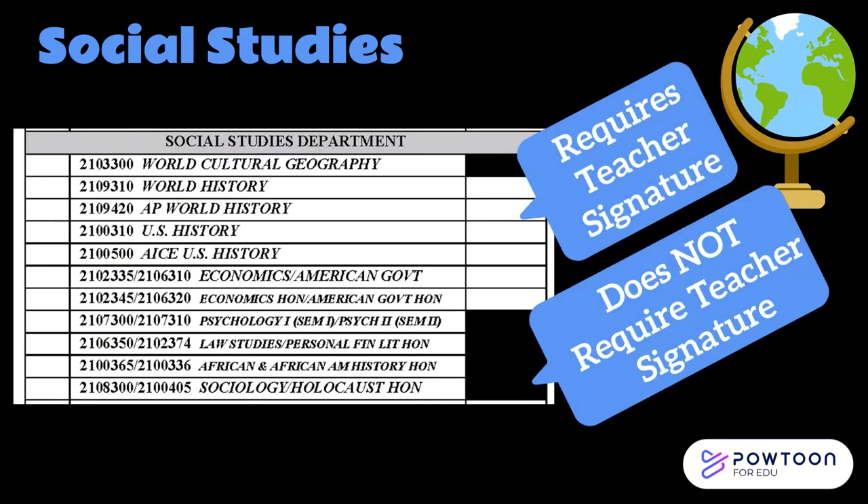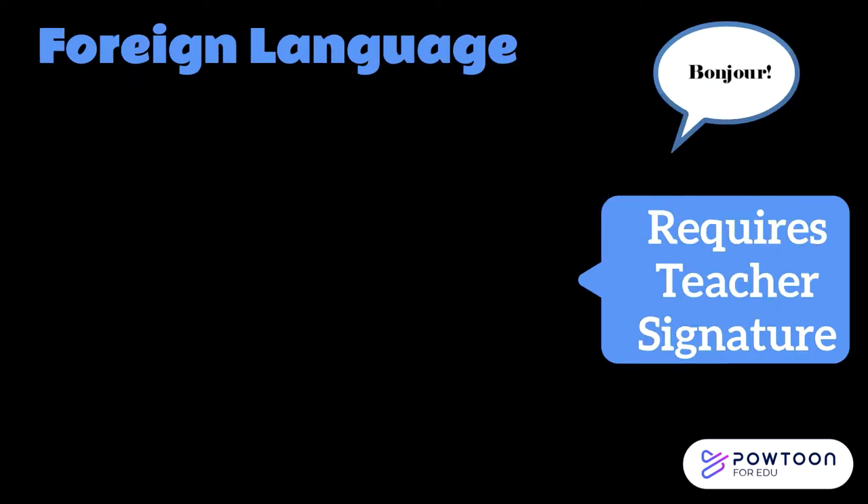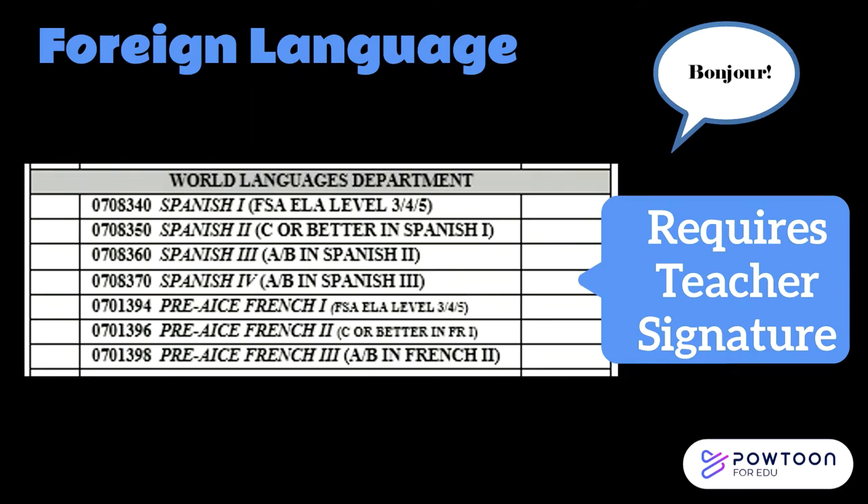Next are the classes available in our social studies department. The core social studies classes required for graduation need a recommendation from your current social studies teacher. However, there are several social studies electives that do not, including Psychology, Lost Studies and Personal Financial Literacy, African and African American History, Sociology, and Holocaust History. Academic electives such as these are a great choice for college-bound students. Foreign language is not a high school graduation requirement; however, two years of foreign language is required for admission to a four-year university and for some scholarships such as Bright Futures. If you haven't completed two years yet, we strongly encourage you to do so.